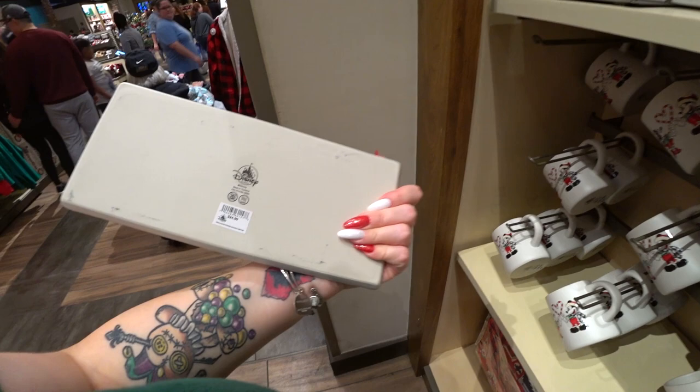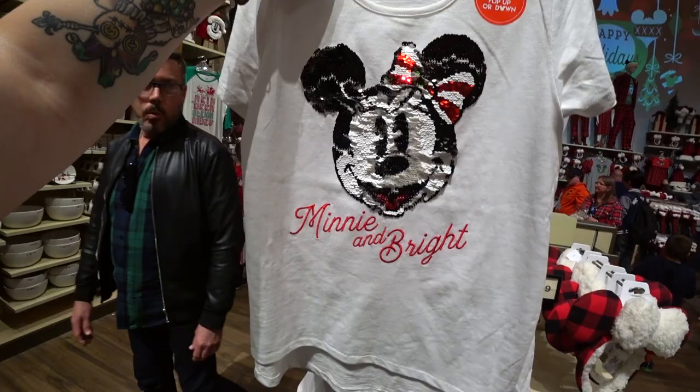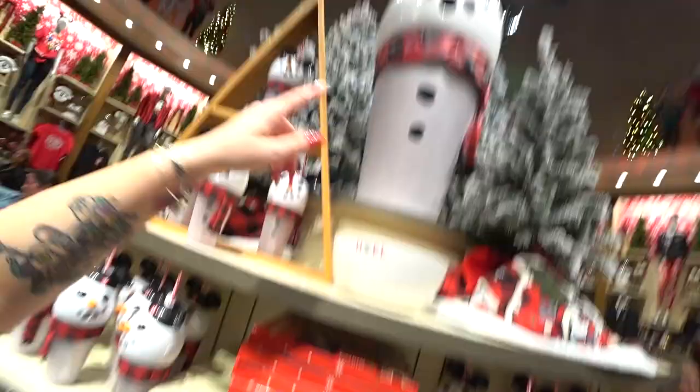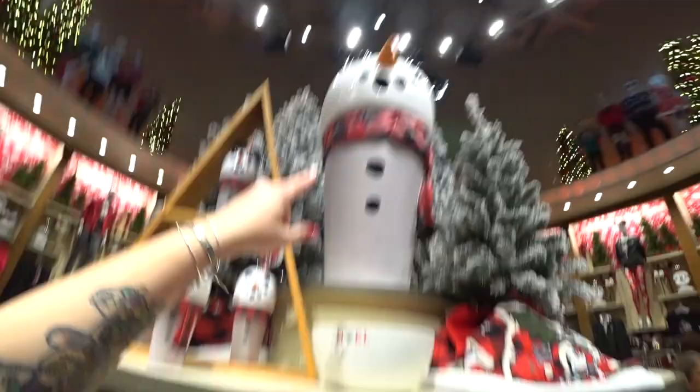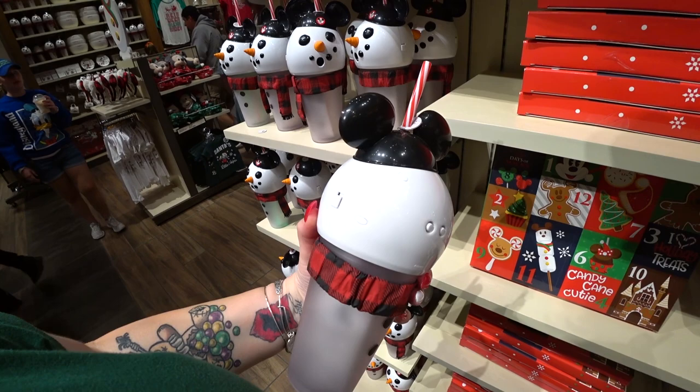There's a kid's flip sequins shirt that says 'Minnie and Bright' instead of 'Merry and Bright' — really fun to play with. There are big snowman cups that light up and project images with lots of different buttons — $24.99 with a candy cane straw. Really fun and festive.